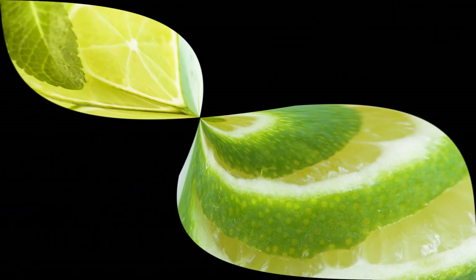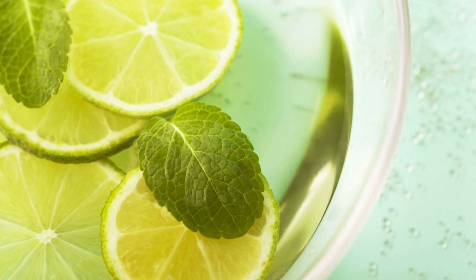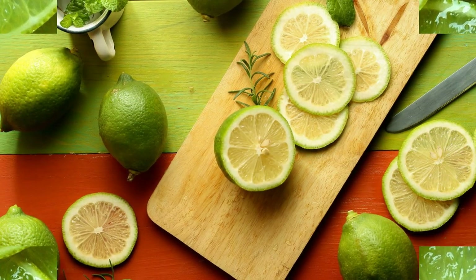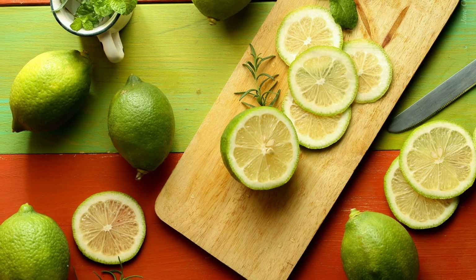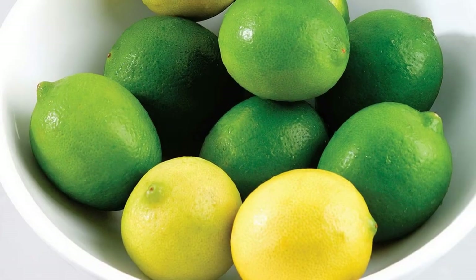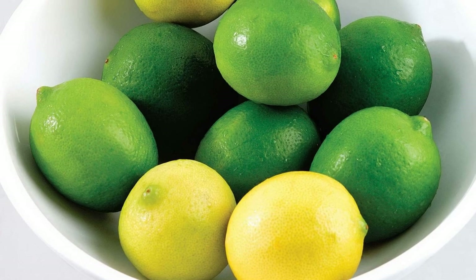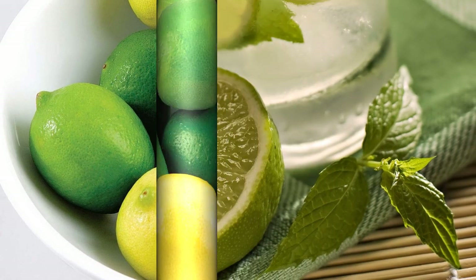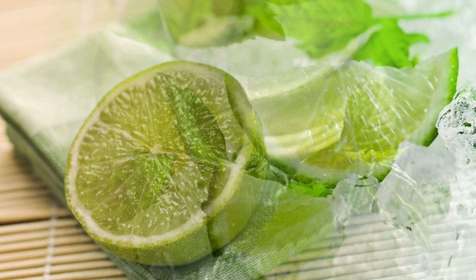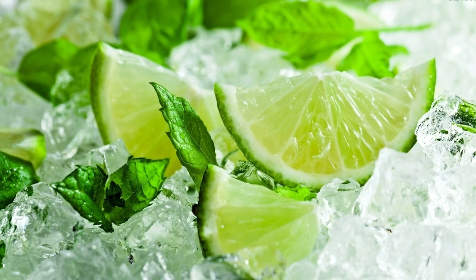Limes are hybrids. Limes are not a natural species of citrus, but rather the result of crossbreeding different types of citrus fruits. For example, the Persian lime is a hybrid of a lemon and a citrine, while the tea lime is a hybrid of a citrine and a papita, a type of wild citrus. Limes are constantly mutating with other species, creating more and more unique varieties of limes.